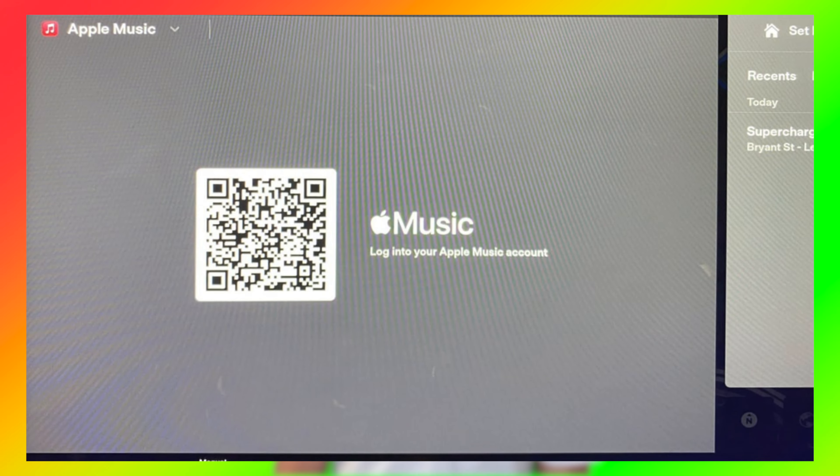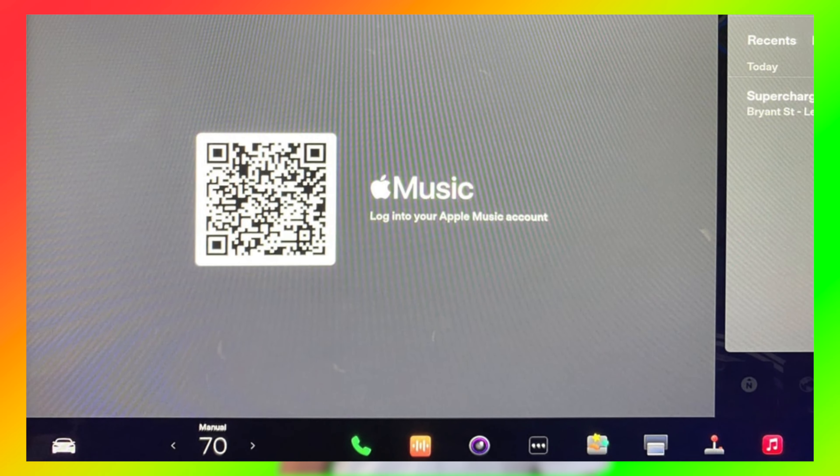Next is a highly, highly requested feature, and that is Apple Music coming to their vehicles. Tesla vehicles already contain Spotify, TuneIn, and all these music apps, but not Apple Music. And now Apple Music is officially coming to their vehicles. This is absolutely amazing and shows how much Tesla cares about customer feedback.